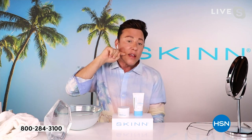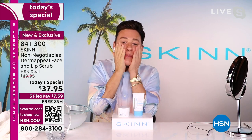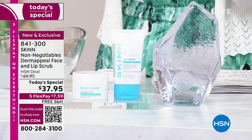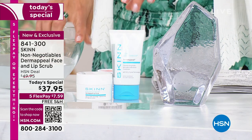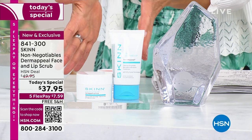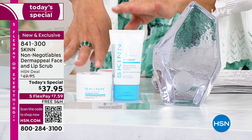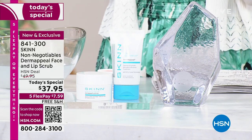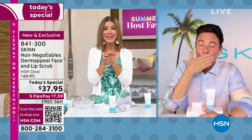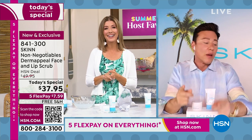You'll touch your skin after the first time you use it and you're going to be like, oh my God, I've never felt skin like that before. Dimitri, I have to thank you for bringing me the most beautiful skin of my life. I honestly don't think I'd be on television without you. No one else is doing this duo — we just launched it. It's our best value of my summer host faves. All we have is about a thousand of these to go around, and once they're gone, they're gone. $37.95. It's like buying one, getting one for free. Thank you so much. Tune in June 11th.